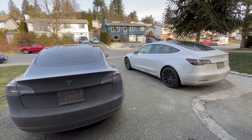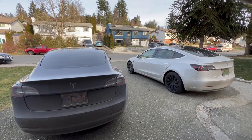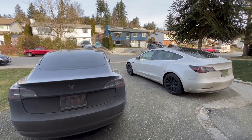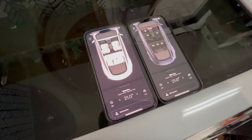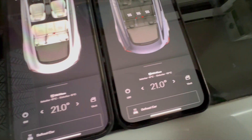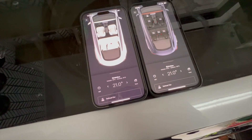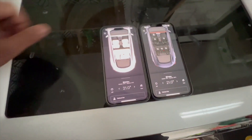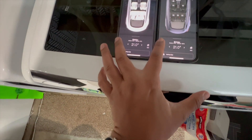We want to see which car actually gets to optimal cabin temperature first. We're picking 21 degrees Celsius and running the test. Both cars are ready to go on two different phones, set to 21 degrees Celsius. They have slightly different readings of interior and exterior temperatures, but that's okay. Starting the timer now.